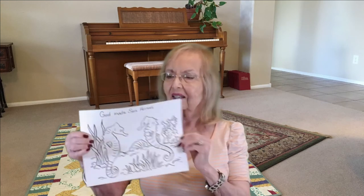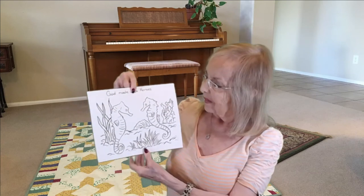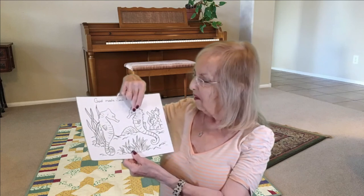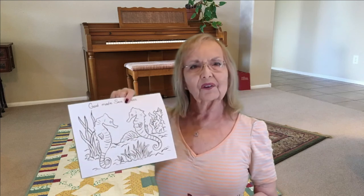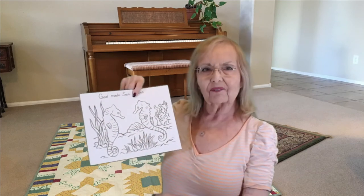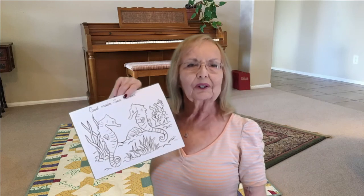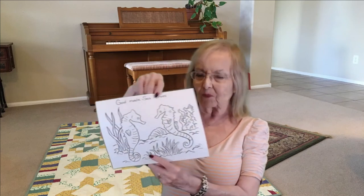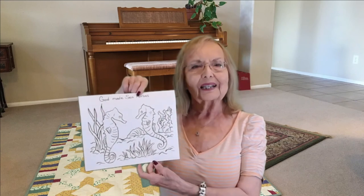I brought a coloring sheet today — it says 'God made the seahorses.' See those two cute seahorses? They have that long snout, the long neck, the two fins on each side of their body, and one fin on the back of their body which propels them forward. They can be almost any color, so you can color them any color you would like. Enjoy that with the reefs in the background and the seaweed at the bottom — really color it up.